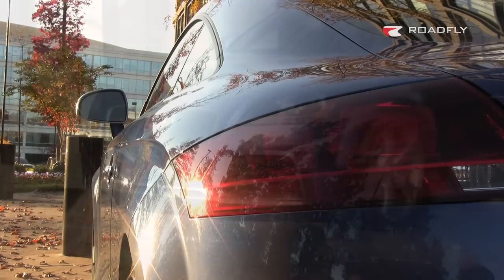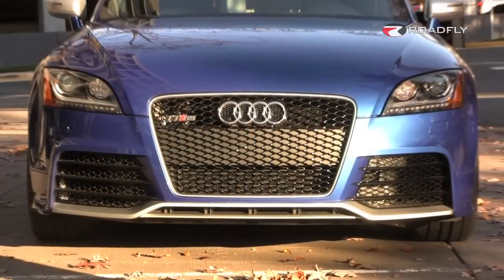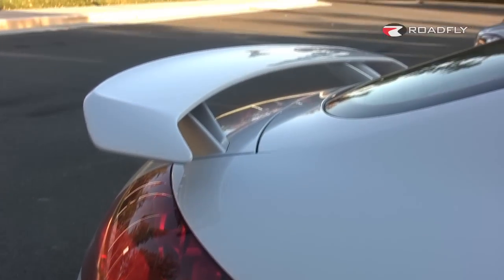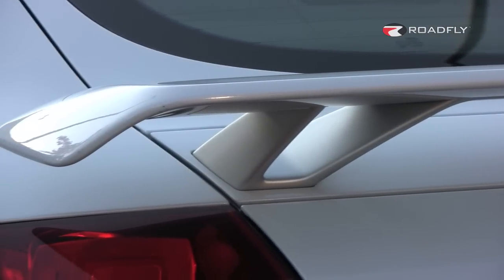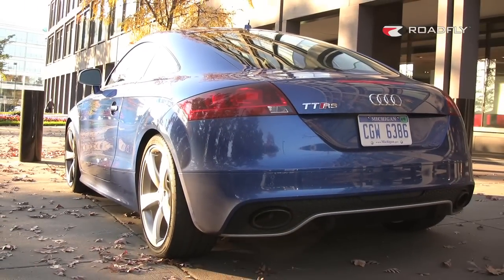It's easy to spot an RS on the street because they've got that really cool sporty honeycomb grille, plus a silver painted lower valence lip spoiler. In the rear you've got a fixed rear spoiler — although this particular car doesn't have it, it is a no-charge delete option — and then there's a lower rear diffuser on the TT RS.